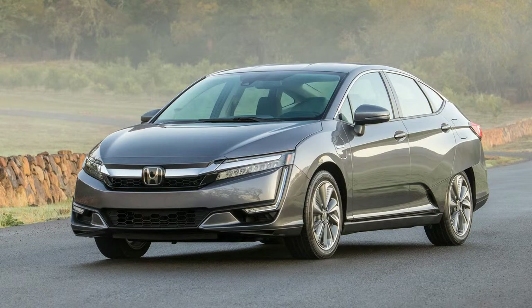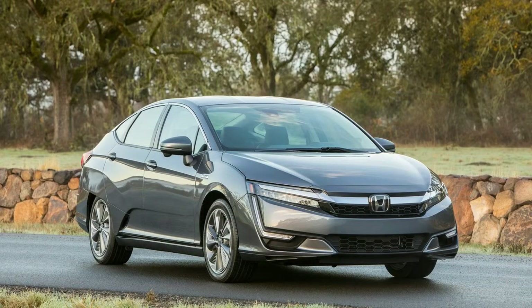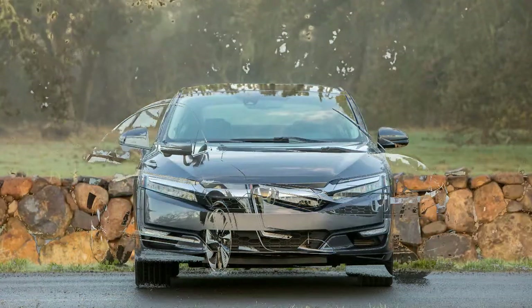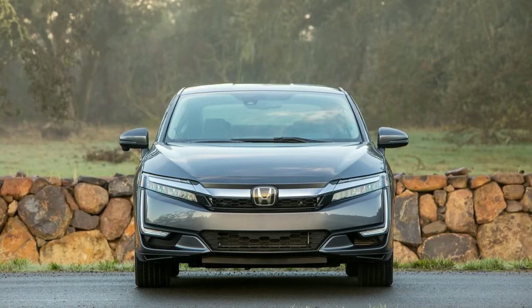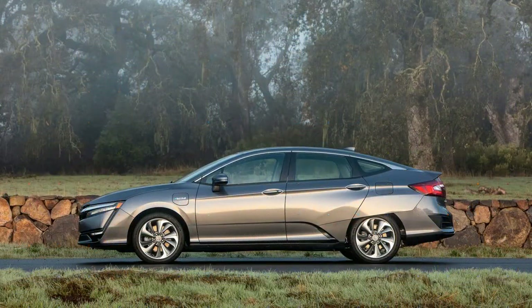Touring models start at $37,490 and have more features. These include navigation, leather-trimmed seats, a leather-wrapped steering wheel, a driver's seat with 8-way power adjustment and 2-position memory, a front passenger seat with 4-way power adjustment, and wood-trimmed interior accents.